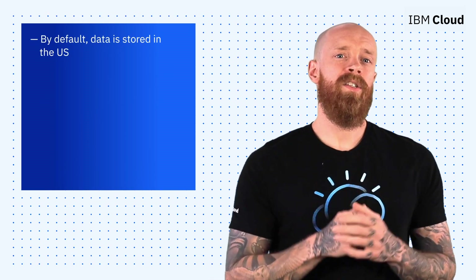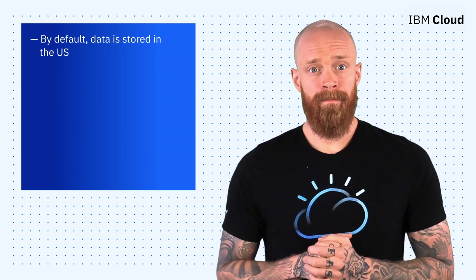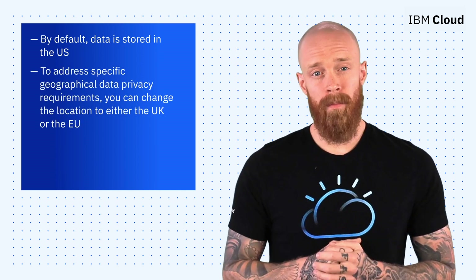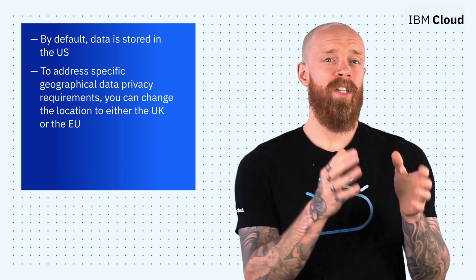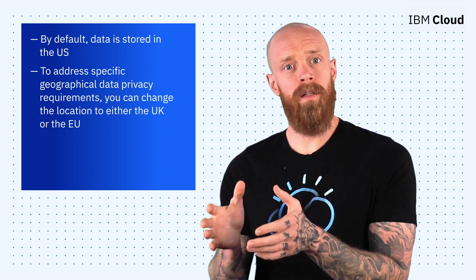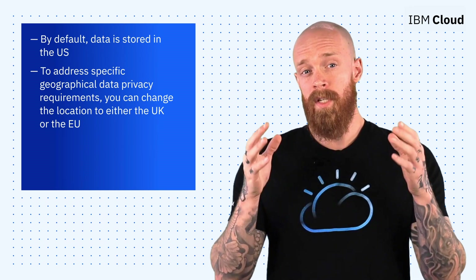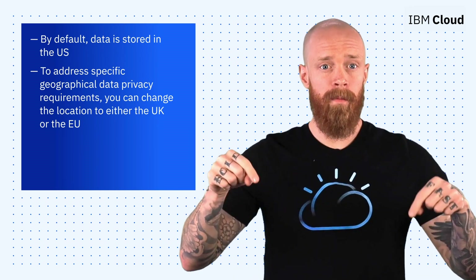By default, that data is stored and processed in the United States. But now, if your organization needs to address specific geographical data privacy requirements, you can change the location to either the United Kingdom or the European Union through a simple process in the UI. For more info on the Security and Compliance Center, hit the link below.